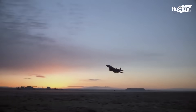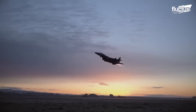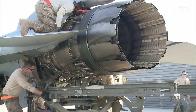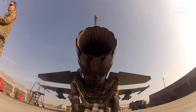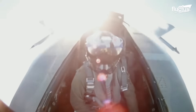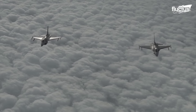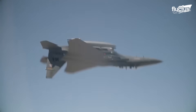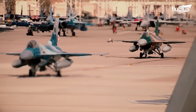Undoubtedly, one of the most successful Pratt & Whitney engines in United States military history is the F-100. This afterburning turbofan was first introduced in the 1970s and has gone on to power such iconic planes as the F-15 Eagle and the F-16 Fighting Falcon.